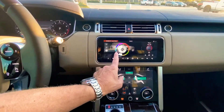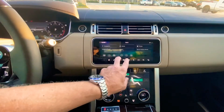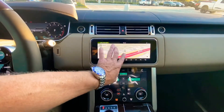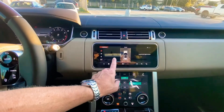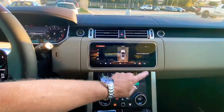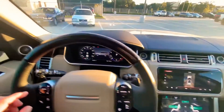Your navigation is brand new, snappy, and very responsive. Camera views are 360 degrees, and you have parking sensors and parking assist.